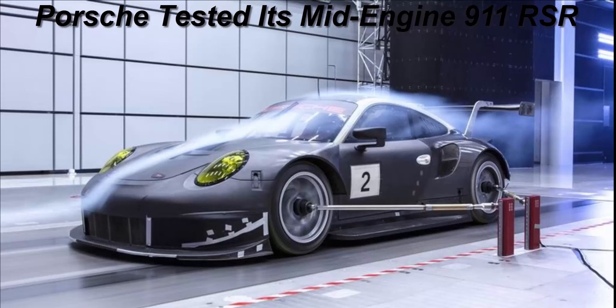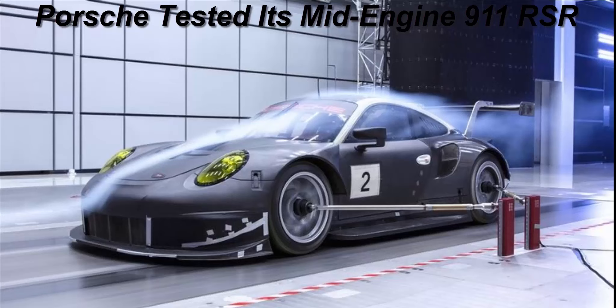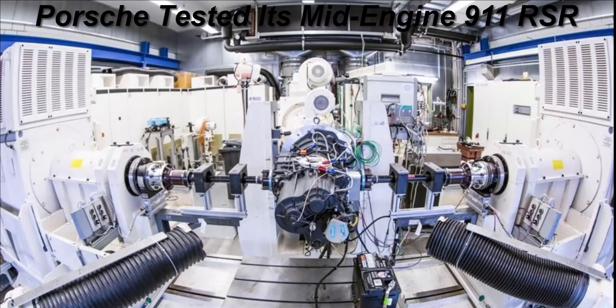In race spec, this engine makes around 510 horsepower, depending on balance of performance restrictions. This engine is very similar to the unit used in the current 911 GT3 road car, and spent 300 hours on Porsche's test bed, including two 70-hour continuous endurance runs.